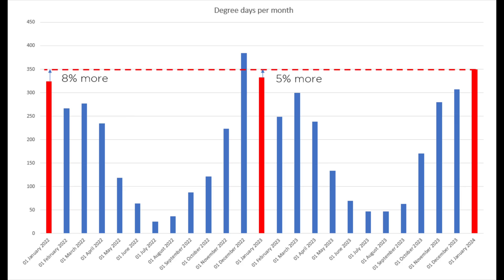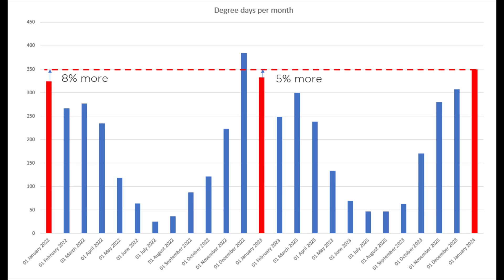January this year had just under 350 degree days, compared to 307 in December last month. There were 5% fewer heating degree days last January, and even fewer — 8% less — two years ago. So this year has been the coolest of the last three. Those three years are relevant as they are the three Januaries that we've had a heat pump, so it's helpful to compare how things have changed. What are the figures on how the heat pump has performed this year in comparison to those last few years?